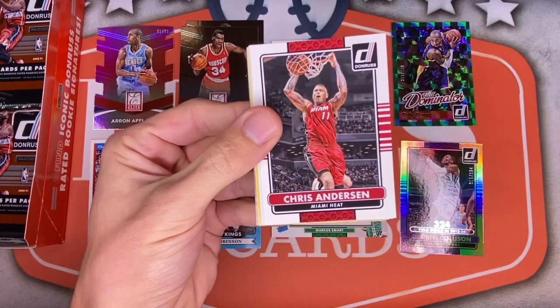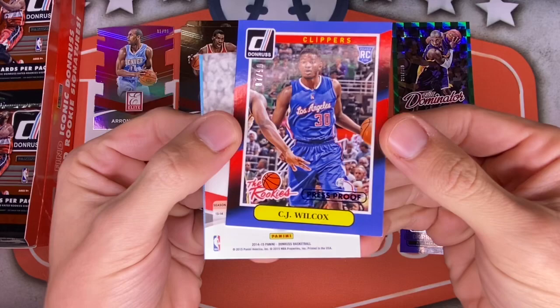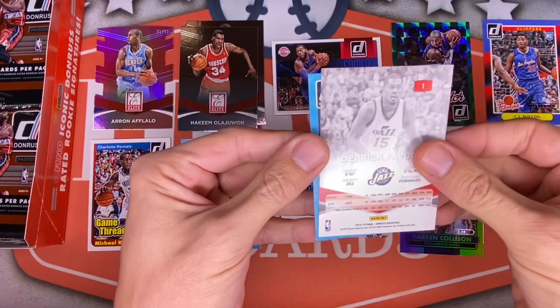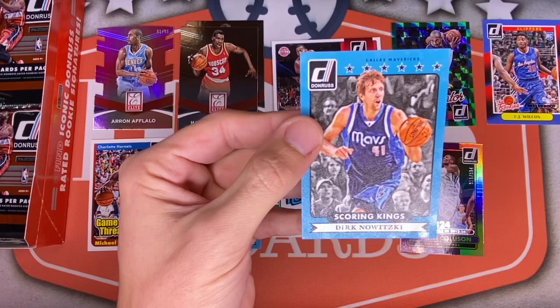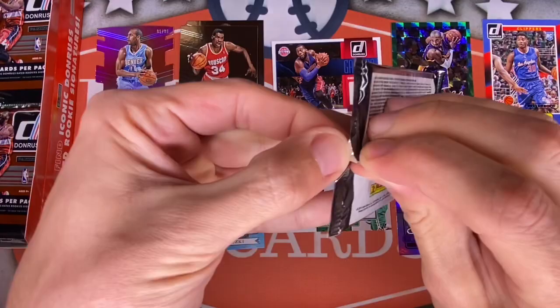Still a ton of packs left. Dirk on the back, Vince Carter, Corey Joseph, Birdman, Roy Hibbert, Javale. Then a backwards CJ Wilcox press proof, looks blue — and it is numbered out of 99. A numbered CJ Wilcox rookie — really wish that would have been Embiid. Elite Derrick Favors and a Scoring Kings of Dirk. Not bad — we've got two of those now.